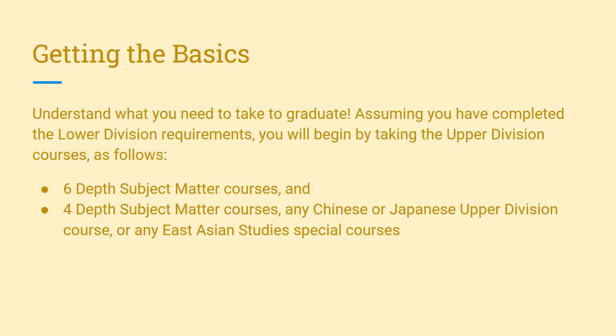Provided you have completed the lower division requirements, East Asian Studies students will take 10 upper division courses divided into two sections: six depth subject matter courses and four additional depth subject matter courses, which includes any Chinese or Japanese upper division course or any East Asian Studies special courses.